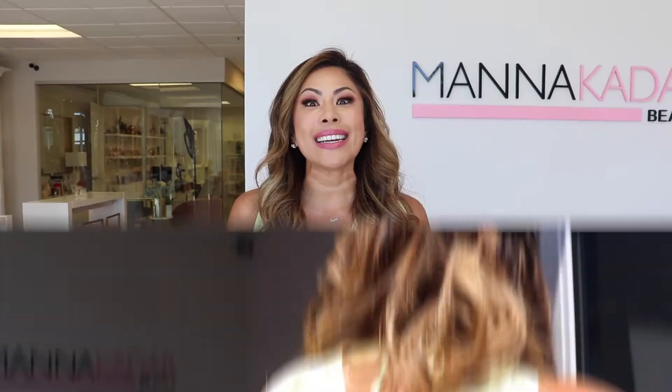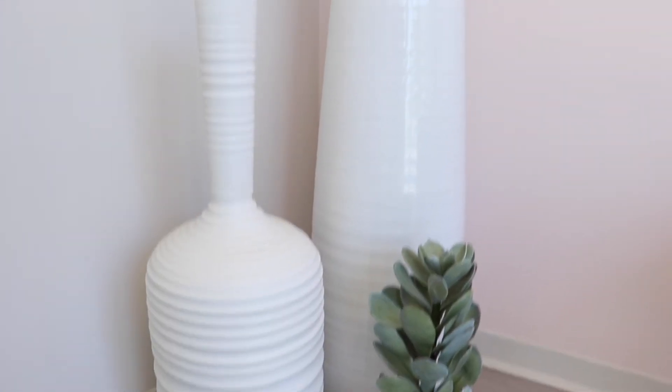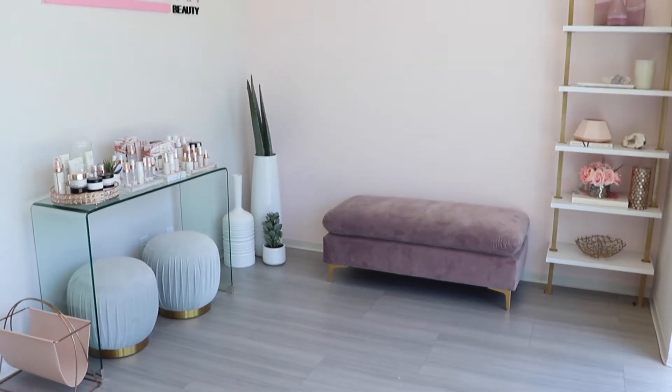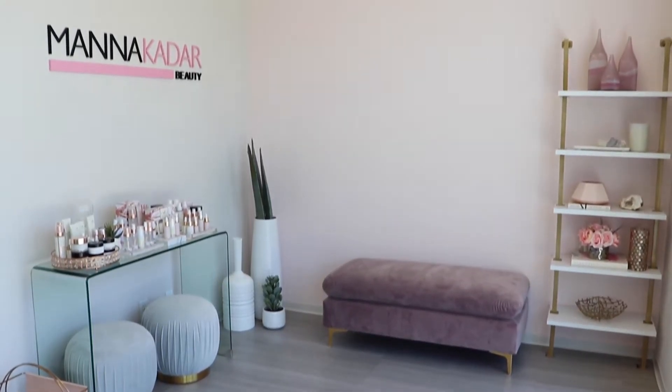Hi guys, I'm so excited to have you in my showroom — this is where all the magic happens. I want to show you all of the fun places and spaces we have here at this magical place we call Manna Kidara Beauty. One of the first things you'll see when you pop into our office is our little social media wall. We built this space so we can create amazing content for you guys, like video tutorials, fashion hauls, and all of that good stuff.